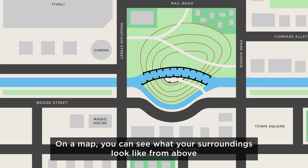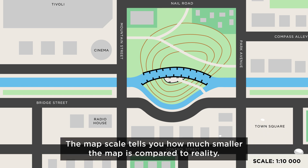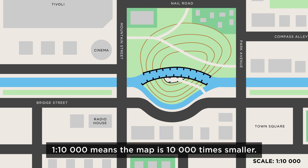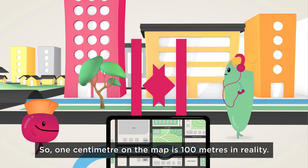On a map, you can see what your surroundings look like from above in a reduced and simplified format. The map's scale tells you how much smaller the map is compared to reality. 1 to 10,000 means the map is 10,000 times smaller, so 1 centimeter on the map is 100 meters in reality.